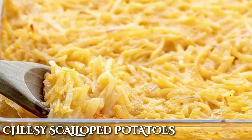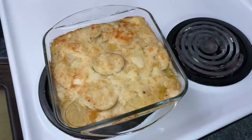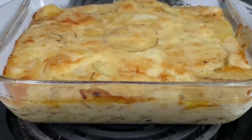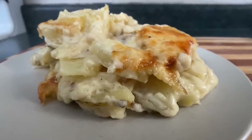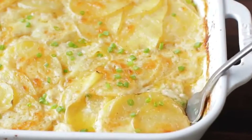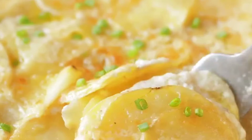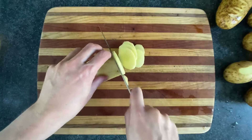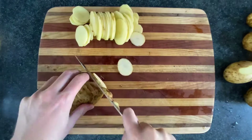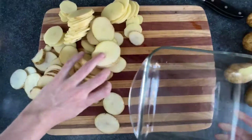Cheese and potatoes are like a match made in heaven, and Grandma's cheesy scalloped potatoes was straight out of any cheese lover's dream. This casserole tastes even better than it looked, and let me tell you, it looked finger-licking delicious. The term scalloped comes from the French word escalope, which originally referred to thin slices of meat. However, in the case of scalloped potatoes, it refers to the thinly sliced potatoes used in the dish.